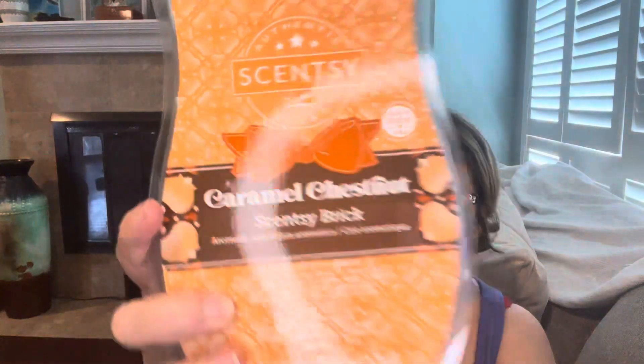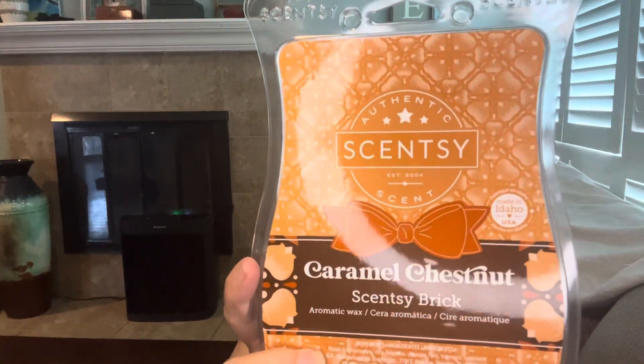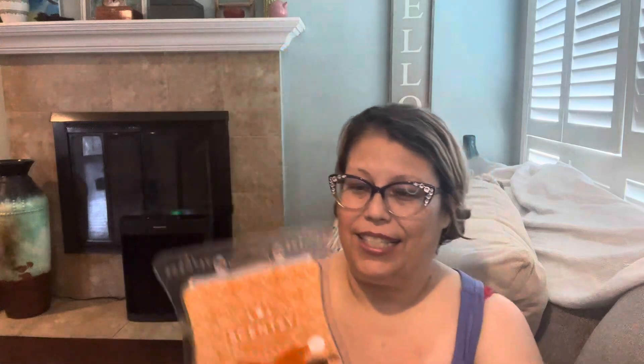The first thing I picked up was Caramel Chestnut Scentsy Brick. I was hemming and hawing on whether I wanted to pick this one up because it's been in the clearance for a while, but I decided yeah, I do need to get this one. This is Silky Caramel Vanilla and Warm Chestnut and this was on clearance for $14.40. I'm not sure if they lowered the price but that's what it was when I picked it up, and I absolutely love this scent.